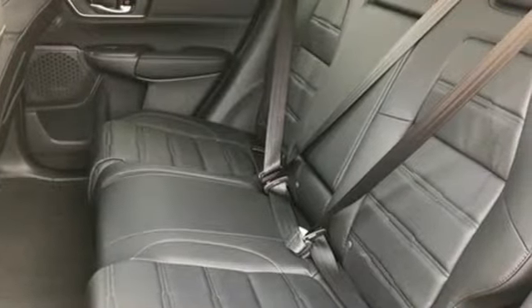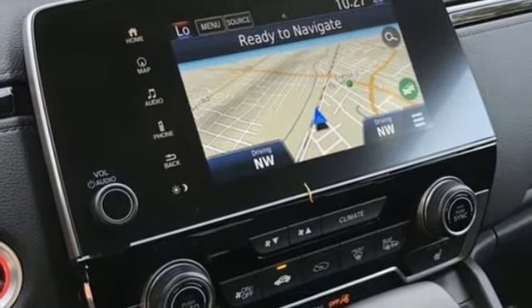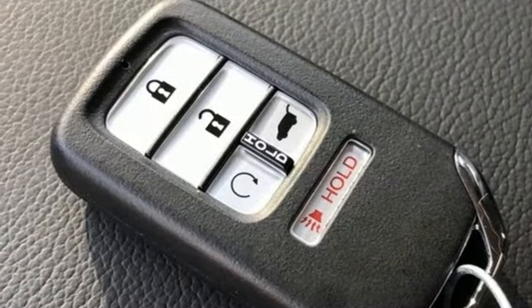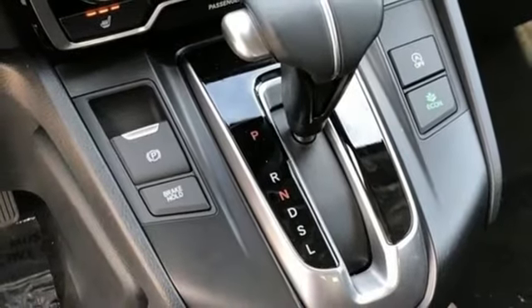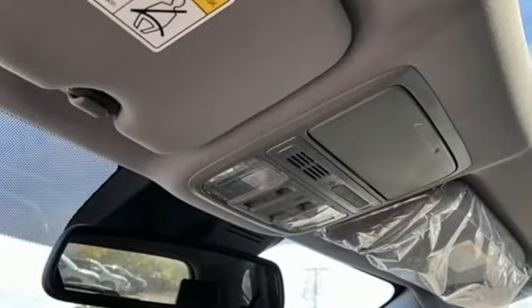Intercooled turbo inline four-cylinder engine. Front heated leather bucket seats. Streaming audio. Auto-dimming rear-view mirror. Dual-zone climate control. Memory exterior door mirror settings. External memory control. Hands-free lift gate. Inductive device charging. And integrated navigation system with voice activation.